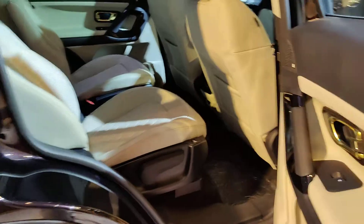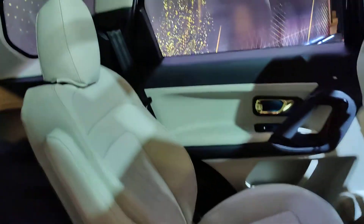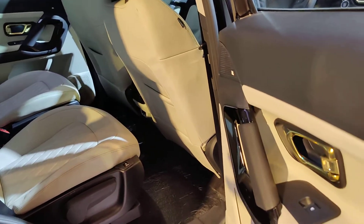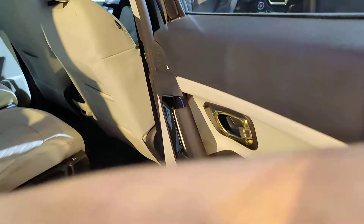At the back, nothing has changed — you've got the door handles in gold and everything else is the same. There's the massive panoramic sunroof, good space, and the ventilated seats are, as you can imagine, available only with the six-seater version of the Gold Edition.